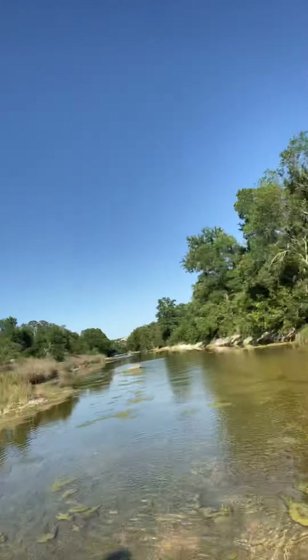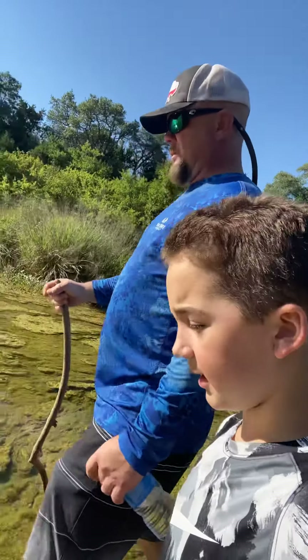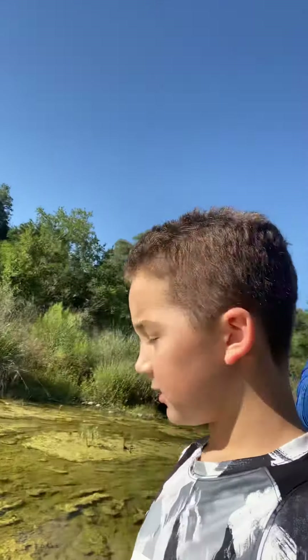Hello everybody, we are with another video today and we are in the San Gabriel River. We're gonna go and try to fish so that I could get $100 from my dad — by catching a big fish. And we're fishing with a stick, like what in the olden days.